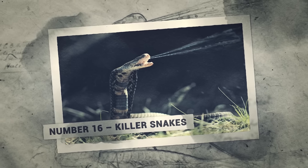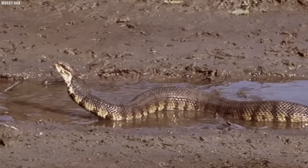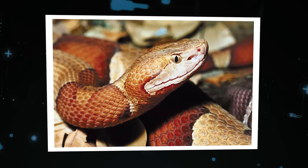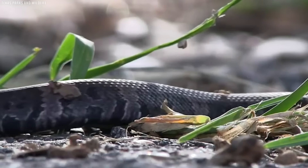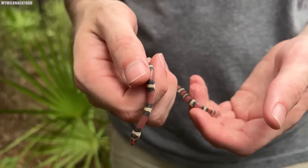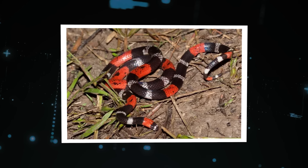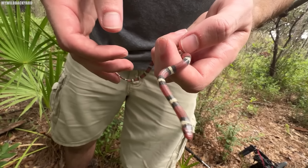Number 16: Killer Snakes. Louisiana is home to some of the most venomous snakes in the country, and the swamps are their playground. There's the western cottonmouth, with its distinctive white mouth and potent venom; the copperhead, with its beautiful but deadly patterned skin; and the Harley Quinn Coral Snake, a creature so wild and colorful it almost doesn't seem real. Its body is covered in vibrant bands of red, yellow, and black, like a poisonous rainbow. It hunts by grabbing its prey by the head and injecting venom, paralyzing it before swallowing it whole.